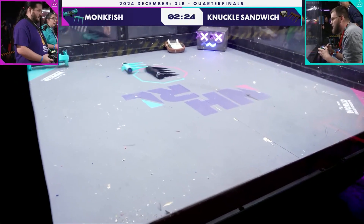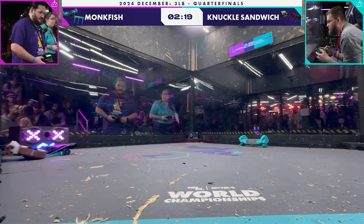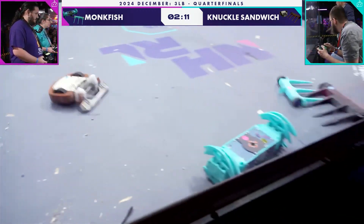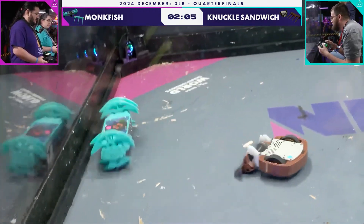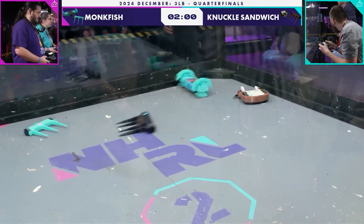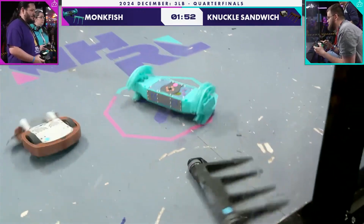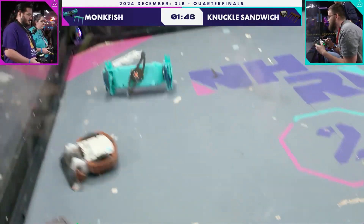They'll be successful if they're able to send Monkfish into the wall several times in this fight. But talking about the durability of Monkfish — even if Knuckles Sandwich operates perfectly, feeds that wedge into their opponent and hits them from the underbelly — it's no guarantee that Monkfish is going to go down. However, if Monkfish is able to tear the front plow off of Knuckles Sandwich, it's going to be all over quickly. Monkfish is absolutely bulletproof. We've seen some of the most destructive fights ever from Monkfish — Monkfish getting burned, getting its legs broken, and continuing to run.